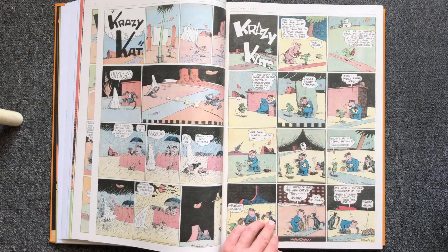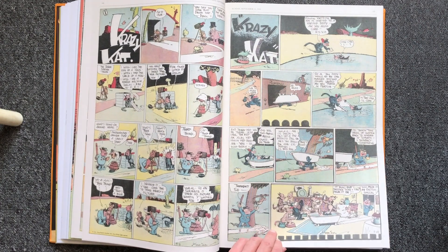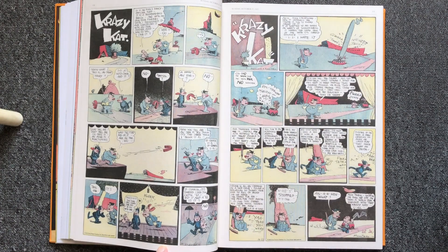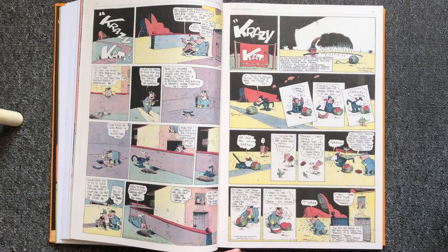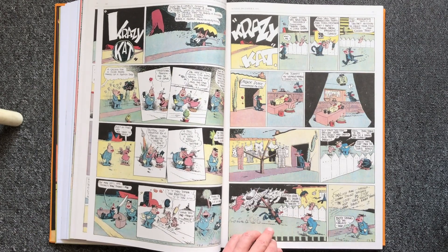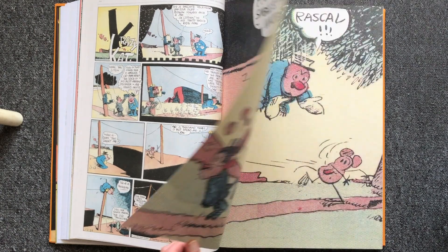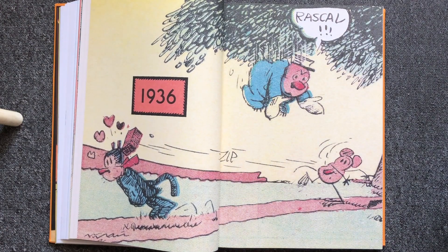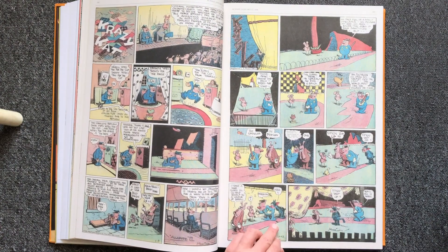Crazy Cat has been one of my favorite comics. I've collected many books of Crazy Cat and even read the biography about George Harriman. I first noticed Crazy Cat through an interview with Walt Kelly, the creator of Pogo Comic, who was inspired by the art of Crazy Cat and used its whimsical and absurd humor.